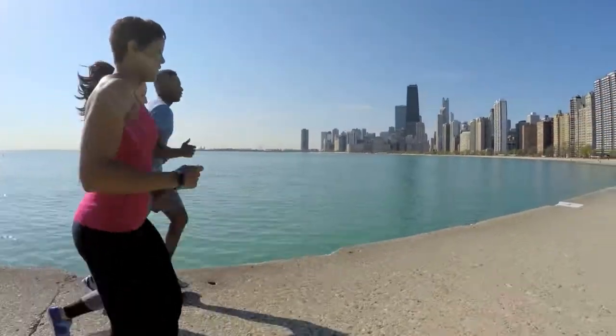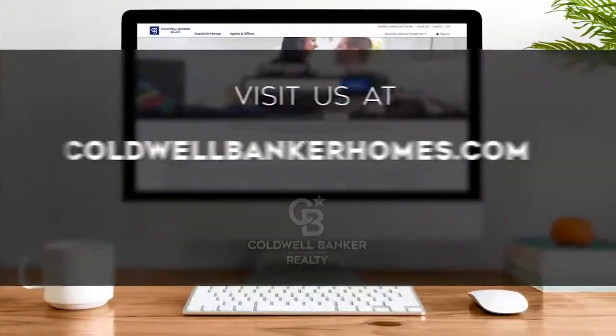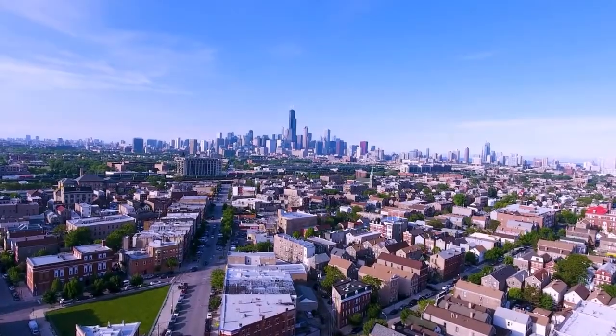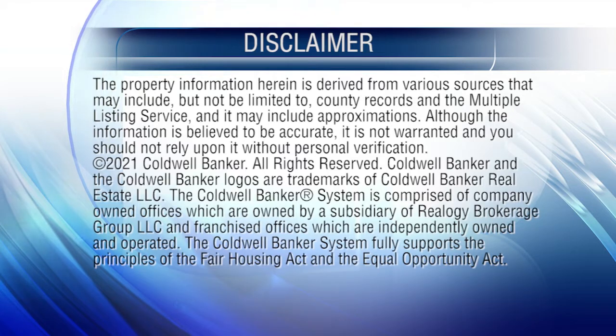So that's it for this week's show — thanks for joining us. Tune in next Sunday at 11 a.m. for the latest news about real estate for sale throughout Chicagoland. If you have a question about buying or selling a home, getting a mortgage, or are interested in a career in real estate, visit us online at coldwellbankerhomes.com. Have a great week, and we'll see you next Sunday for an all-new At Home in Chicagoland. The preceding program was sponsored by Coldwell Banker Realty.